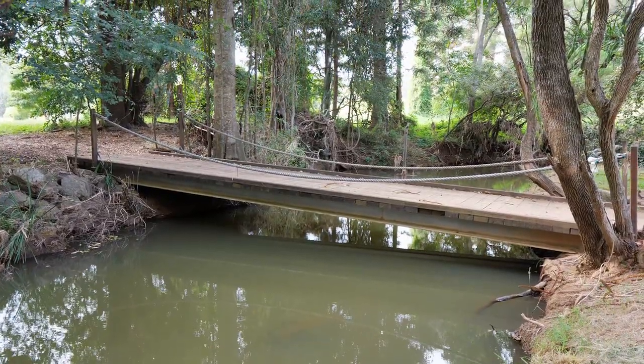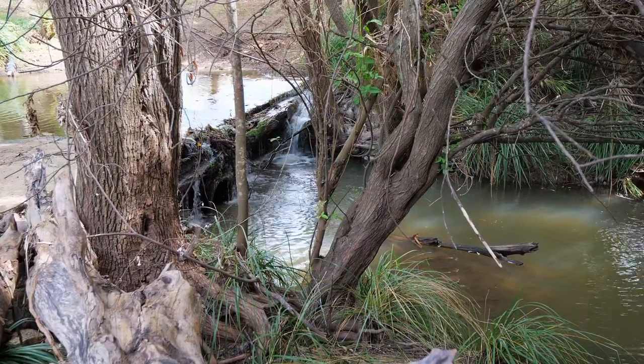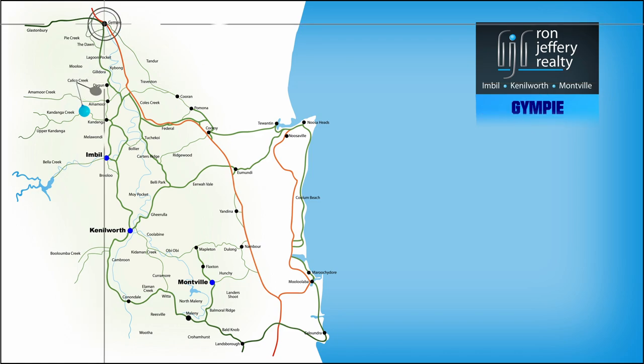A bridge and a causeway allow you to cross the creek on foot and by vehicle. The property is located just off the Mary Valley Road, less than 10 minutes from Gympie, with easy access to the Bruce Highway in either direction.